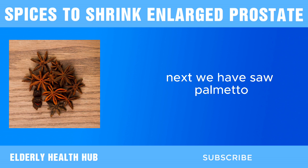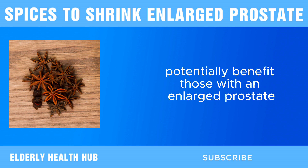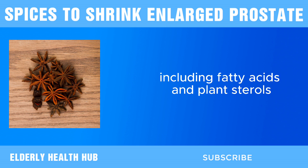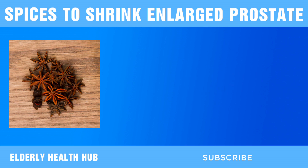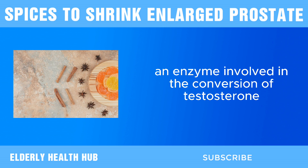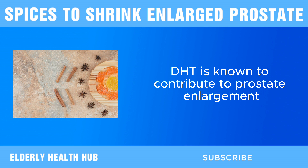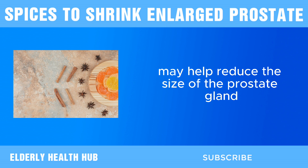Next, we have saw palmetto. Saw palmetto contains a variety of bioactive compounds, including fatty acids and plant sterols, which are believed to play a role in its therapeutic effects. One of the primary ways saw palmetto may help shrink an enlarged prostate is by inhibiting the activity of 5-alpha reductase, an enzyme involved in the conversion of testosterone to dihydrotestosterone (DHT). DHT is known to contribute to prostate enlargement, so by blocking its production, saw palmetto may help reduce the size of the prostate gland.